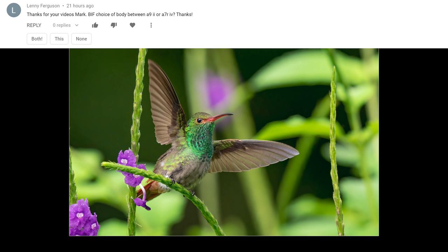The next question is from Lenny Ferguson: bird in flight — choice of body between A9 II or A7R4? I highly suggest that you have both those bodies. I don't own the A9 II — I still have the original A9 and I love it. Having both of those bodies in your bag covers everything you could ever want to capture for birds in flight. There are different strengths and weaknesses between the two, and I've answered this in other videos, but I'll go ahead and answer it here too.